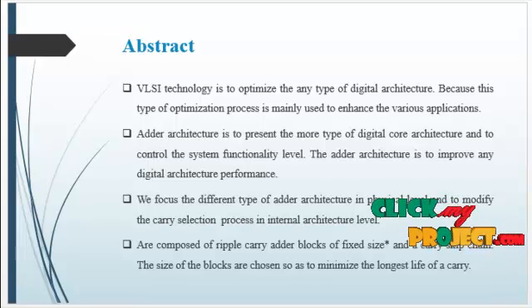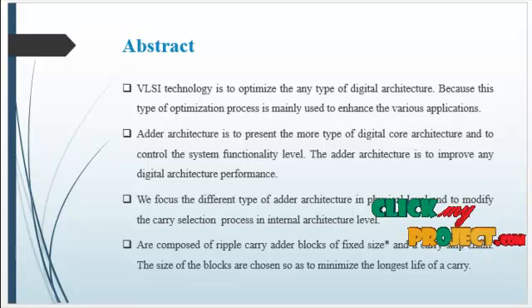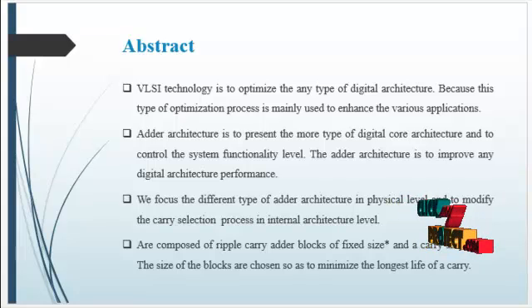The proposed structures are assessed by comparing speed, power, and energy parameters with those of other adders using 45nm static CMOS technology across a wide range of supply voltages. The results show improvement in delay and energy compared with conventional CSKA. The power-delay product was the lowest among the structures considered, and its energy-delay product was at most the same as the top competing adder, with considerably smaller area and power consumption.